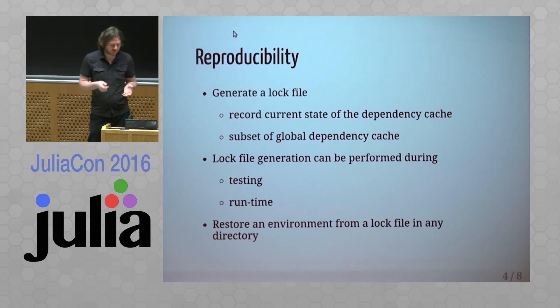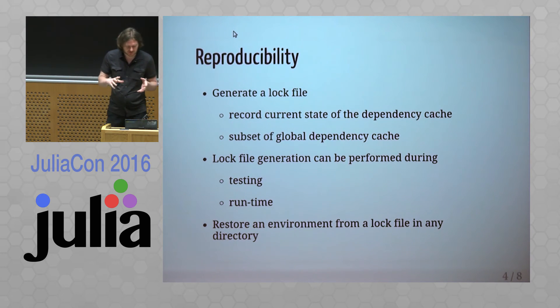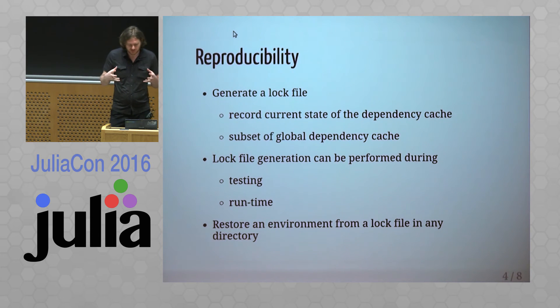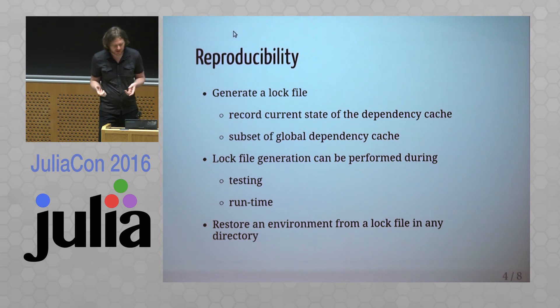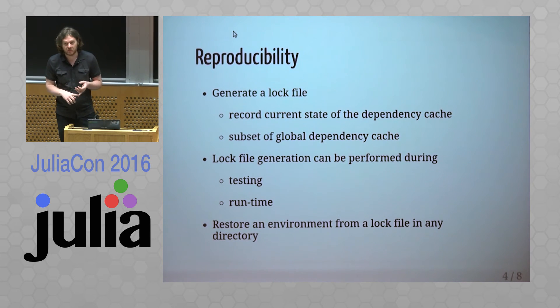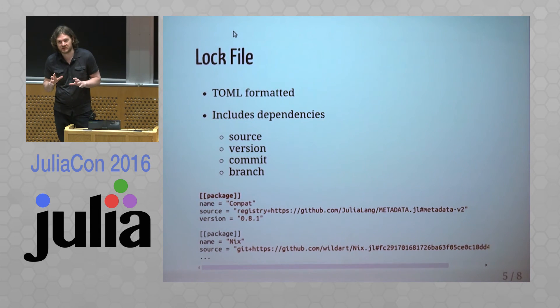The snapshot is a subset of the global cache — whatever packages you install, in your project you only use a small subset of the whole scope of installed packages. You'll be able to manage this in a log file, and whatever is included in your running program is going to be captured — through testing or runtime — capturing information about which modules or packages are involved.